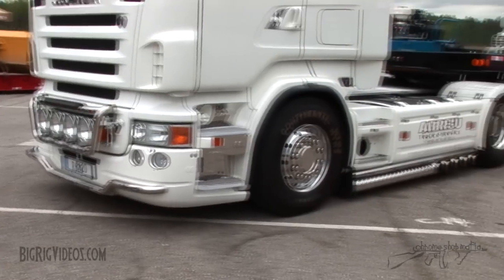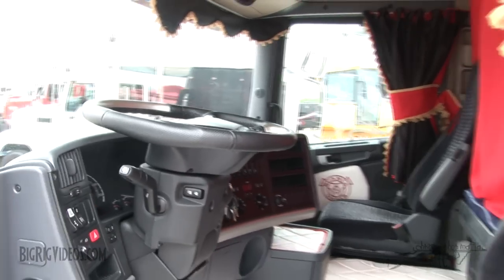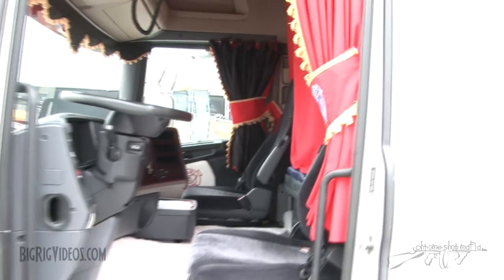The wheelbase is — you think it's short because it's not a conventional truck. You don't have a nose there, you don't have a hood. It's like a conventional American truck but with a setback axle, so to speak.